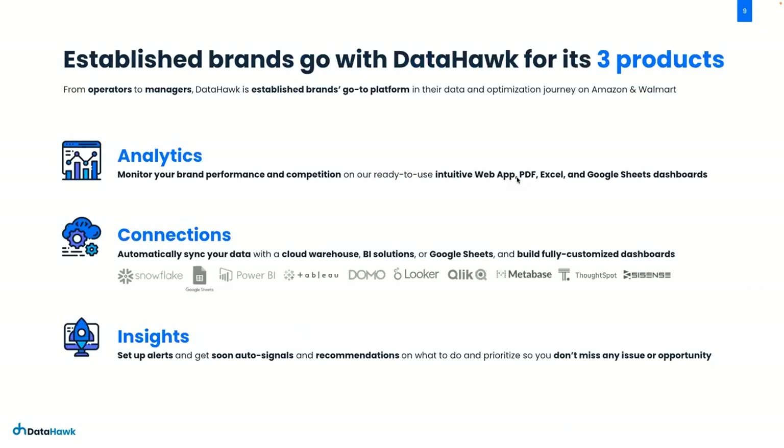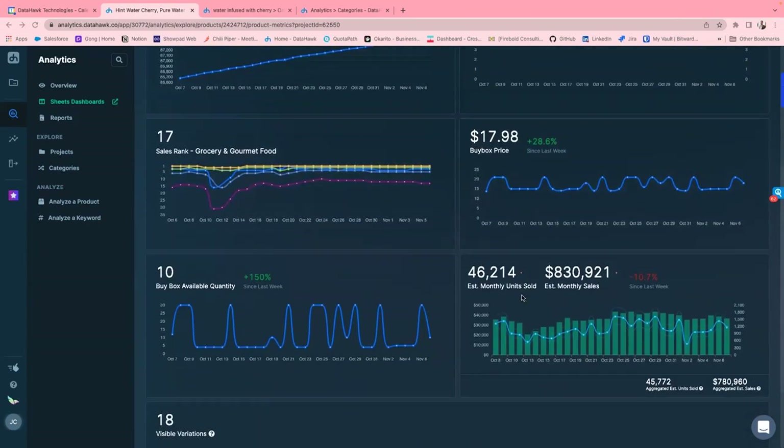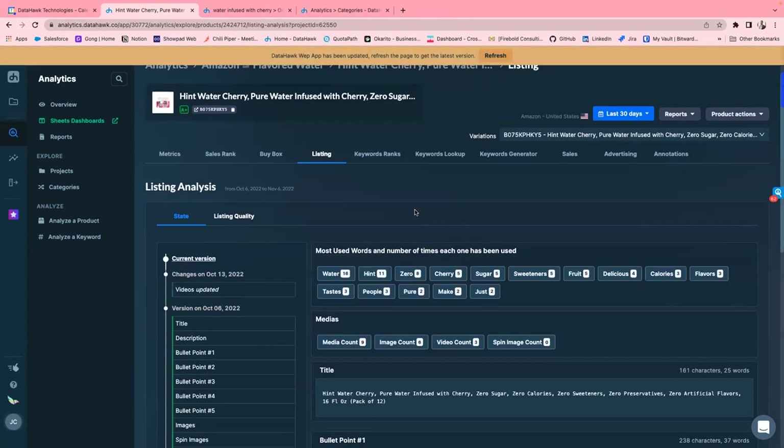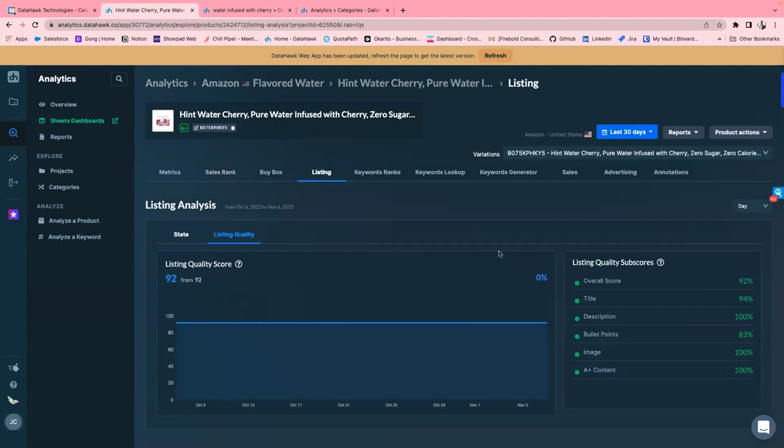When we go into the DataHawk platform, there are a few things to show. We do analytics, connections, and insights. But what I'm going to focus on is specific to product listings and how to realize a listing is under-optimized. So we're picking on a listing here in the flavored water category — this is Hint Water Cherry. We talked about using a long-tail search term, so when we looked up 'water infused with cherry,' this is one of the bestsellers there and a good model for what a solid listing looks like. We're looking at buy box price and estimated monthly sales.